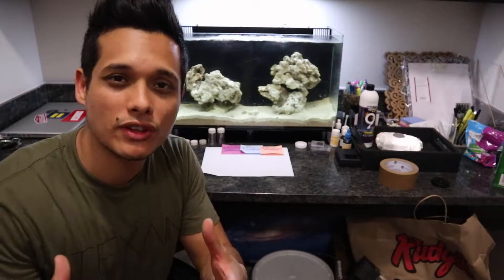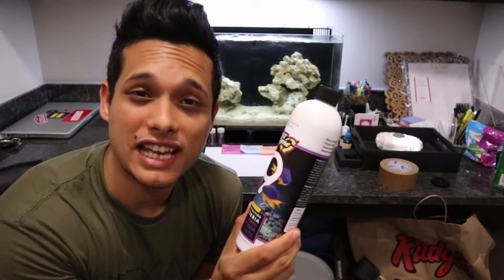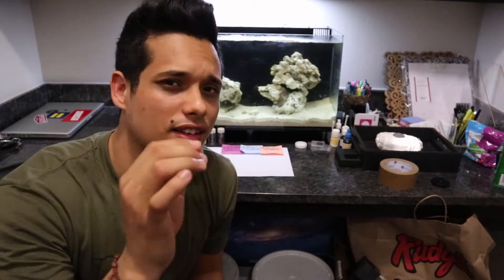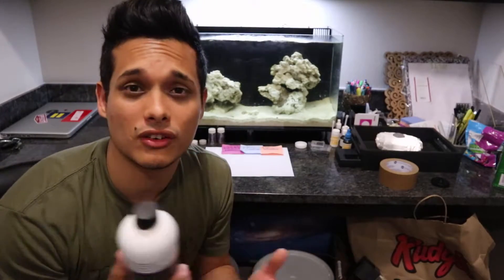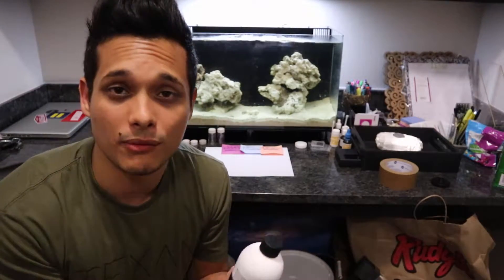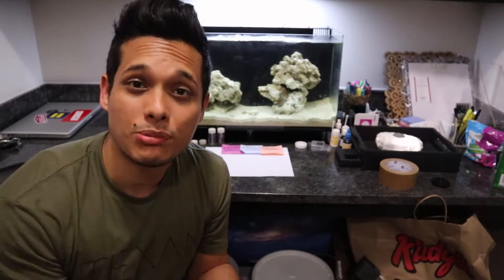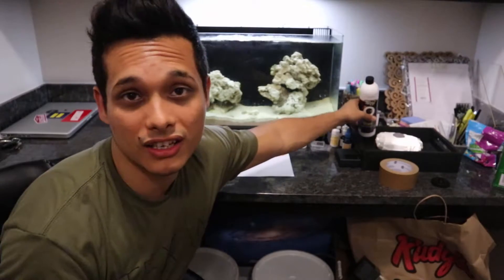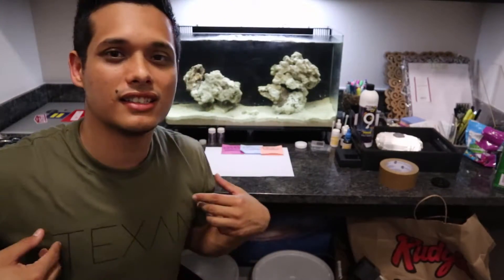Personally, I went the new-age way and went with beneficial bacteria in a bottle. The exact brand I use is Fritz. I don't think there's an actual difference between one bottle and the next — I believe they're all about the same. I say go with the one that's most readily available to you. I went with Fritz because it was half the cost of my preferred brand, and they're from Texas — and Texans, we love Texas.